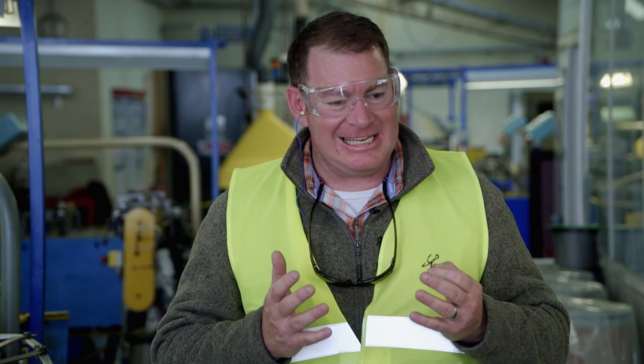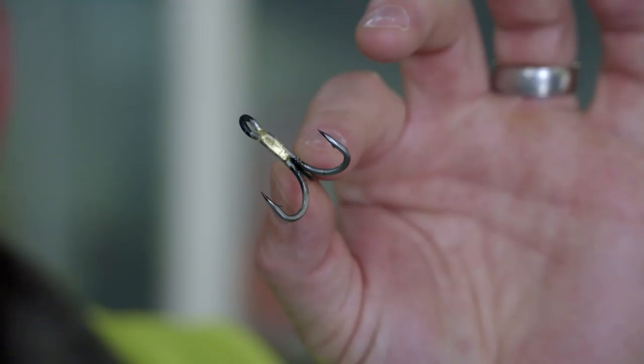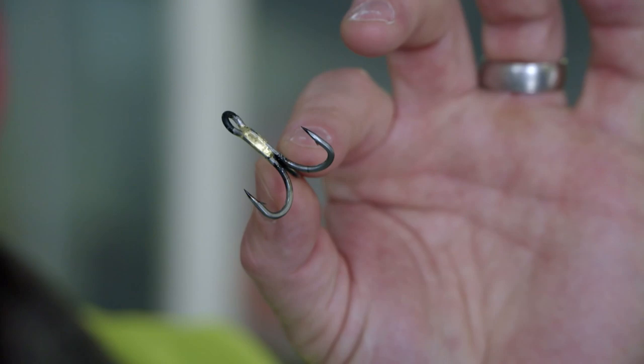This room is kind of like a field of dreams — everything that happens in here the public will never see. It's where VMC makes treble hooks. All I can tell you: these are proprietary processes. They make a double hook and a single hook and braise them together, and this is the end result.